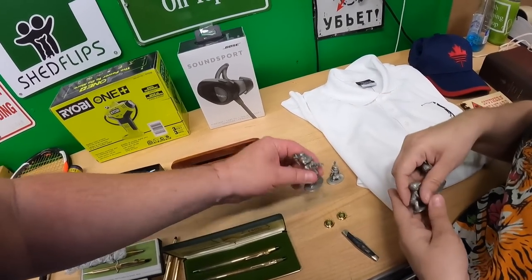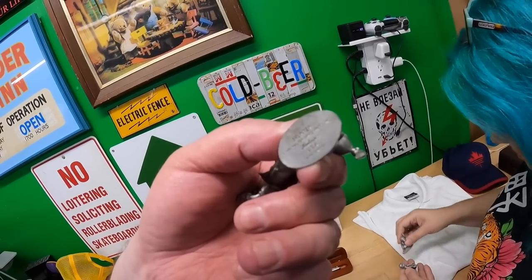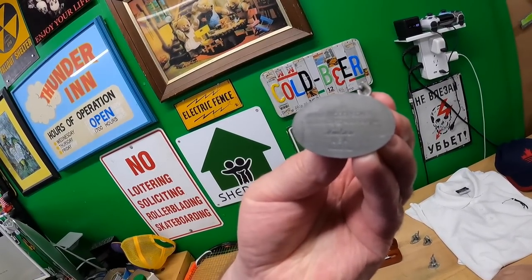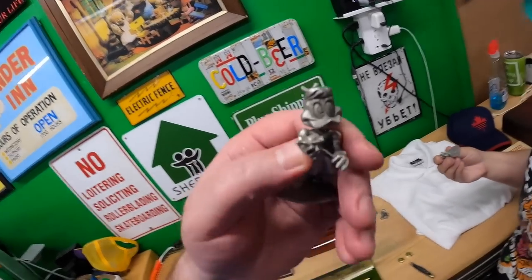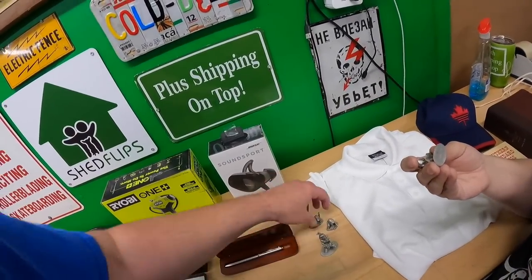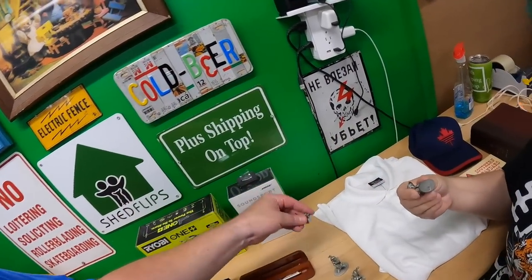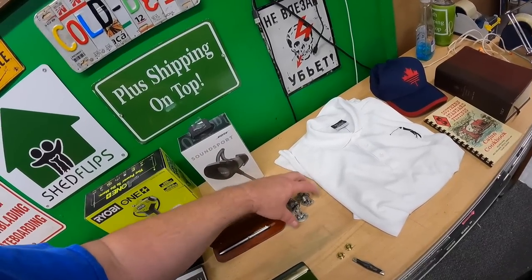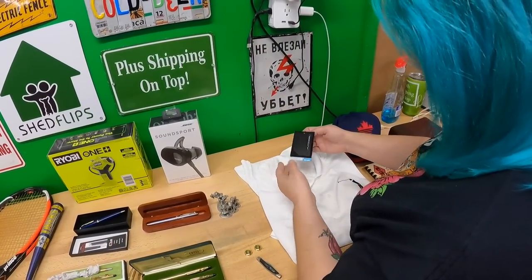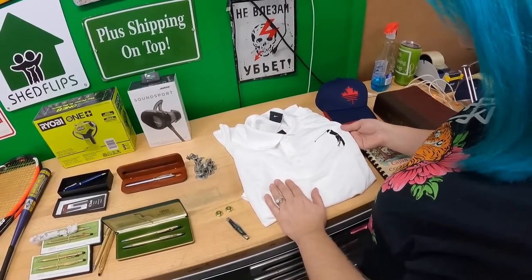Then we have two sets of pewter figures — these say 1980 Walter Lantz Productions, fine pewter made by Hudson. They're Winnie and Splinter, Woody Woodpecker characters. I assume these aren't going to be worth a ton — I'm estimating about $20 for all four. This is a Nike Dri-FIT golf shirt with the tag still on it — probably about $25.